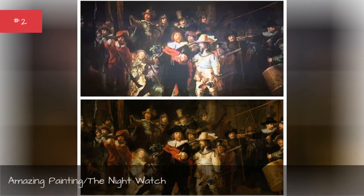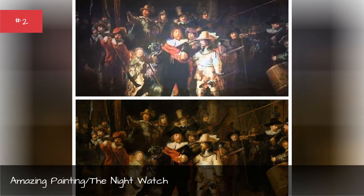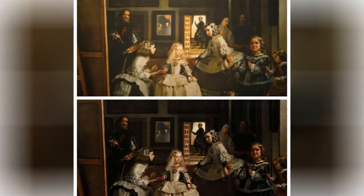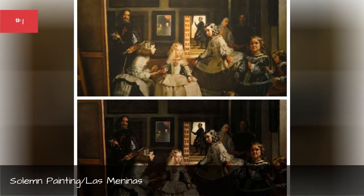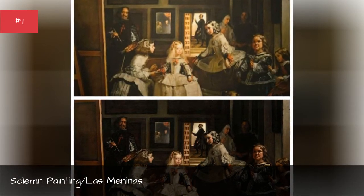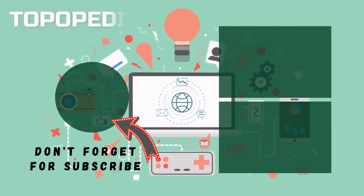Amazing painting: The Night Watch. Solemn painting: Las Meninas. Hey guys, thank you so much for your support — like and comment down below.